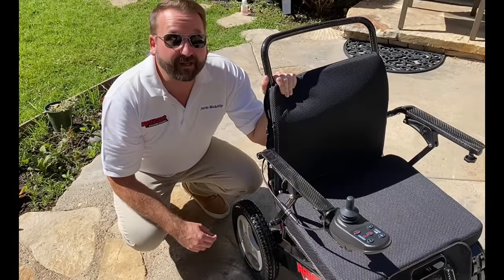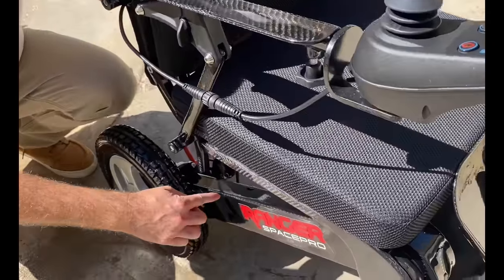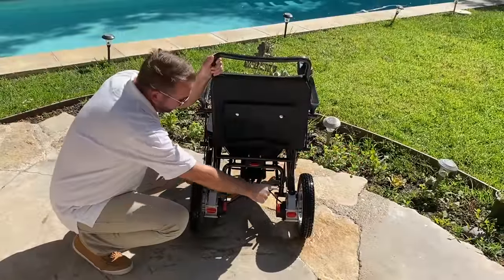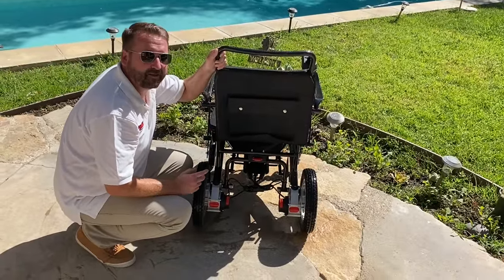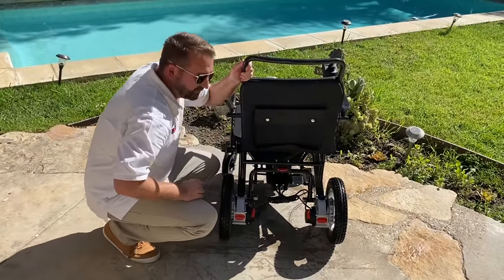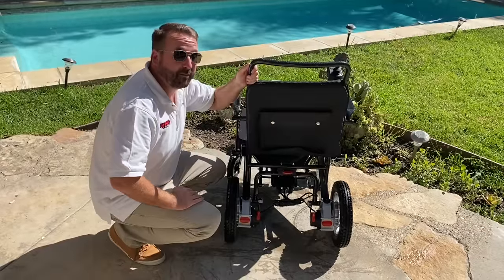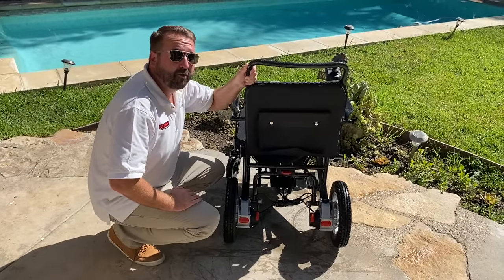The frame is completely handmade and as you can see it's in its original carbon fiber color. It's got two 250-watt powerful motors with enormous torque, which is good for going over grass, gravel, uphill and inclines. The Space Pro also comes with an electromagnetic braking system which, as soon as you take your hand off the joystick, safely and immediately stops the chair whether it's going up an incline or down a decline.